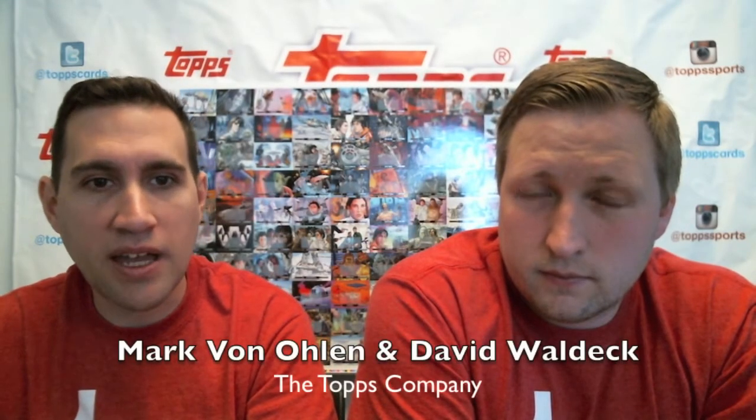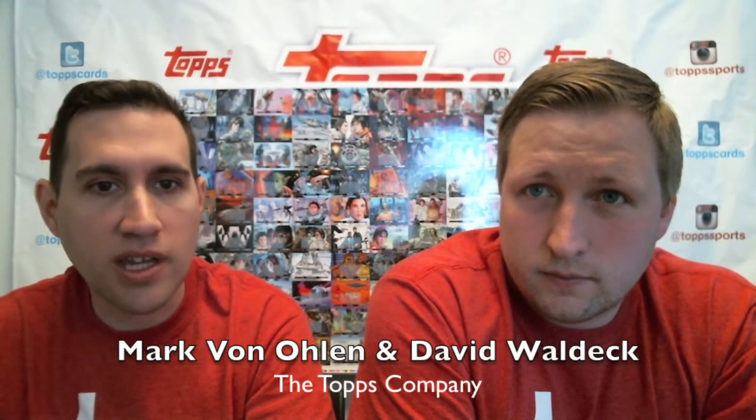Hi everyone, we're here from the Topps Company doing a case break today on Topps Star Wars Illustrated: The Empire Strikes Back. I'm Mark Von Olin, the brand manager. And I'm David Waldeck, product development.